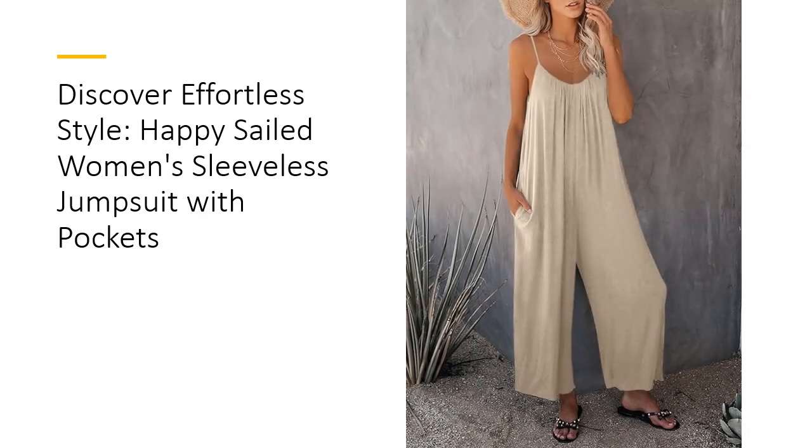Chic design for every occasion. Featuring a scoop neckline, racer back, and adjustable spaghetti straps, this jumpsuit is perfect for warm weather. The loose, free-waist design provides a relaxed fit ideal for lounging or outings. Its wide-leg pants and practical side pockets enhance functionality, making it a versatile choice from day to night.